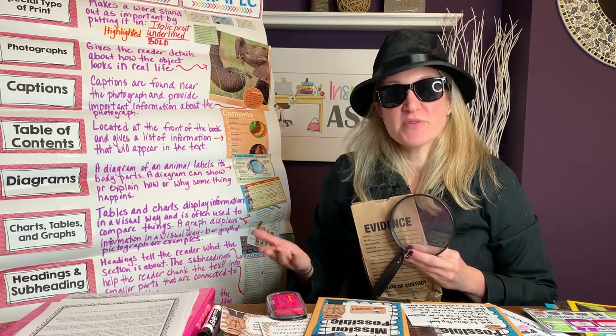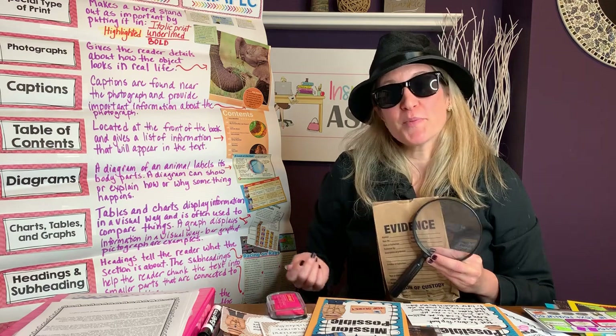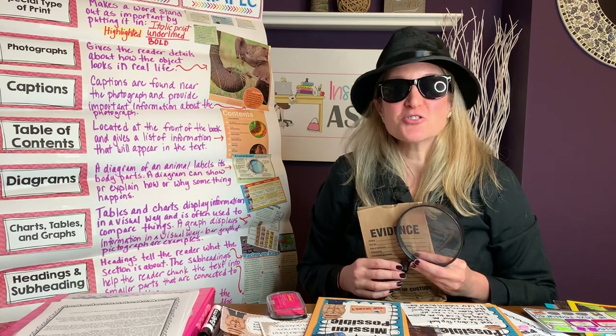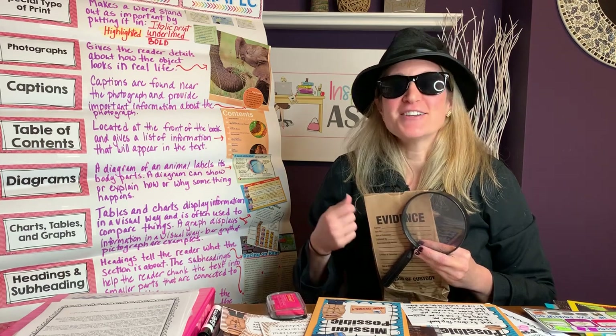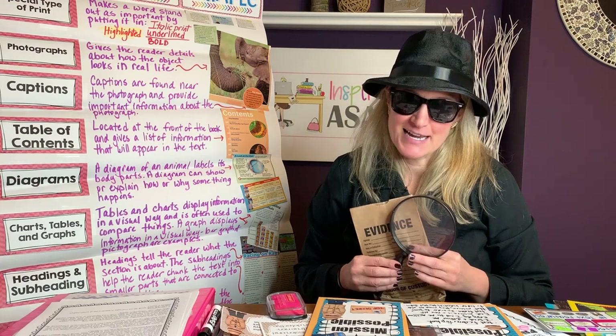I set the stage to engage my students with our new nonfiction unit by incorporating a detective theme, and in this video I will explain the props, strategies, and ideas that will help keep your students motivated to learn and ultimately become a very official nonfiction text detective.